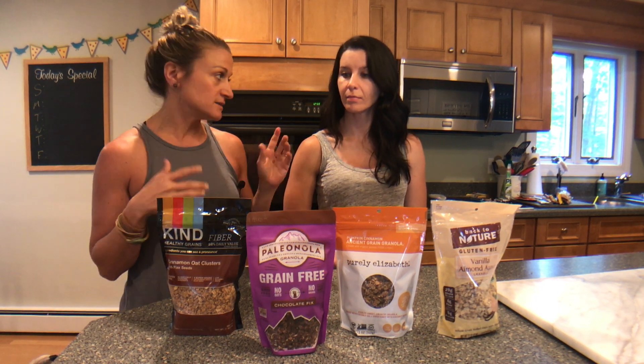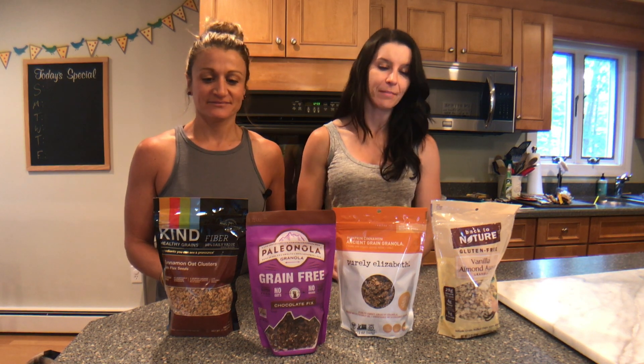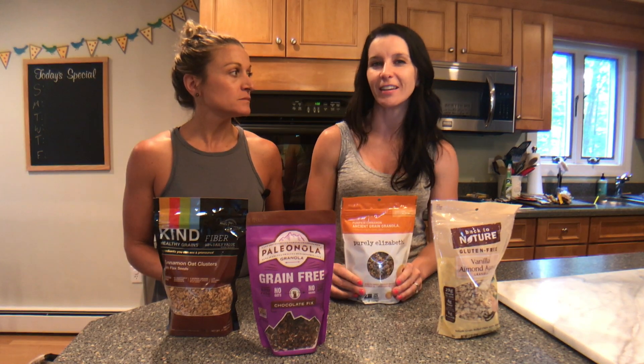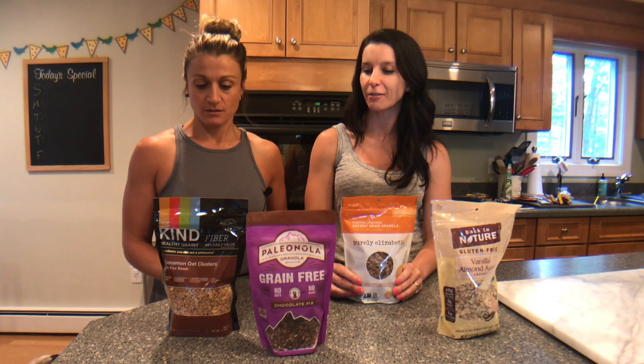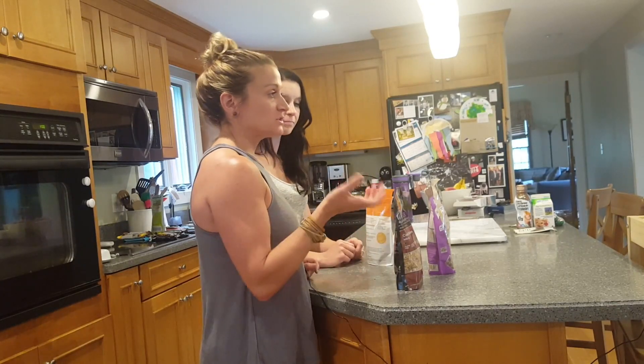Welcome back! Today we're talking about the best granola options. Granola is delicious but we run into problems because it's just so good you want to keep eating it. Unfortunately it's really high in calories, so you have to pay attention to portion size. A lot of times it's a quarter cup, you eat it in two seconds, and you're wondering where the rest of your granola went. We picked options where you get the most bang for your buck. Keep portion control in mind when picking granolas.